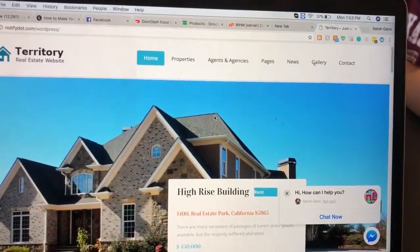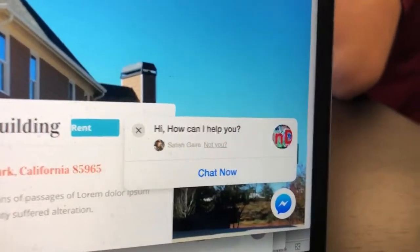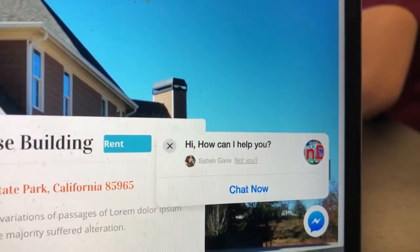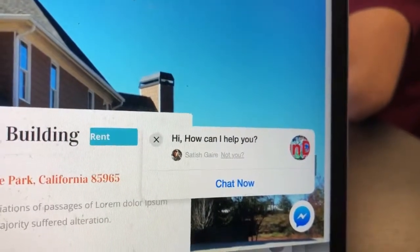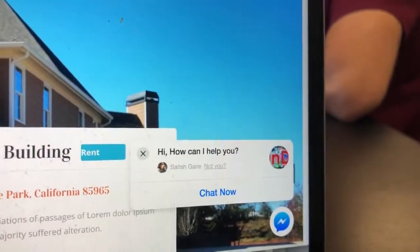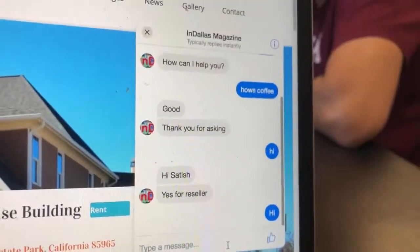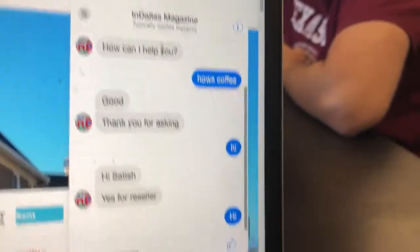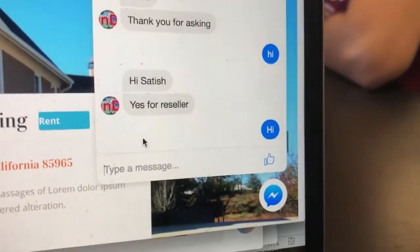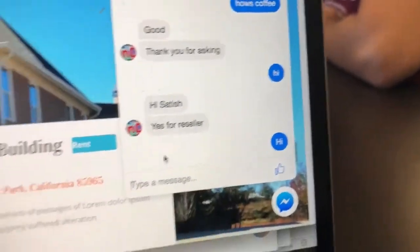Hey guys, Satish here from Dallas, Texas. We've got something cooking for you. Whenever I go to my client's website, it says 'Hi, how can I help you?' and it lets people chat directly from their website. I'll go ahead and click on 'Chat Now' and it opens up. I'm using one of my pages here and I can basically have a chat conversation directly from here.